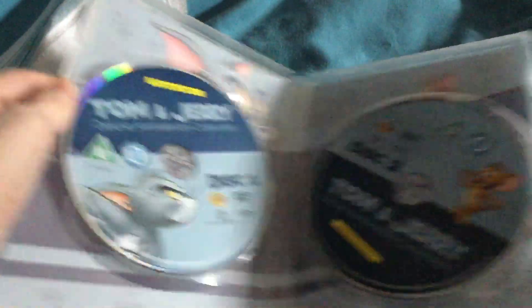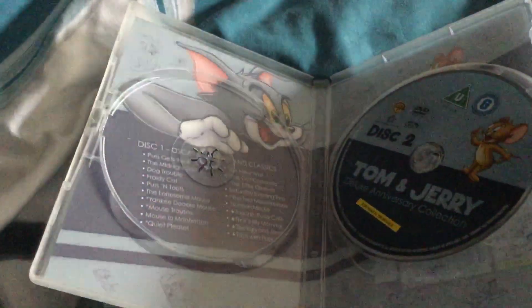Here is disc 1 and disc 2, and the inside artwork.